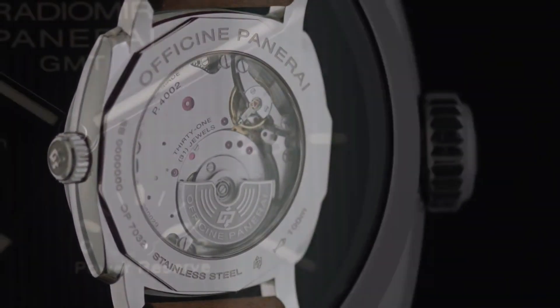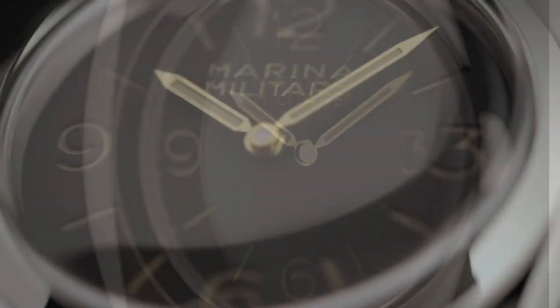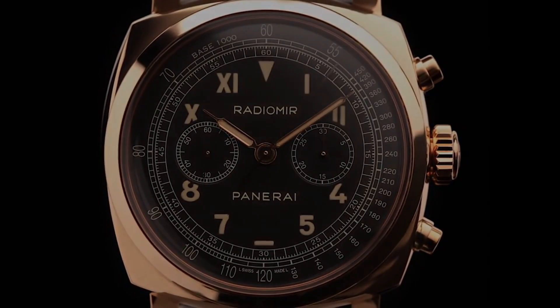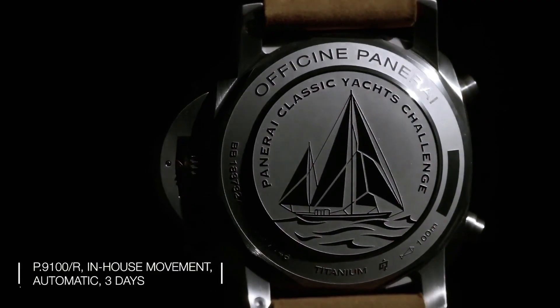Welcome to my channel, Watches Dot Today. I will show you the best Panerai watches based on price and specifications. All the watch buying links are given in the video description. For more upcoming videos, please subscribe to my channel.